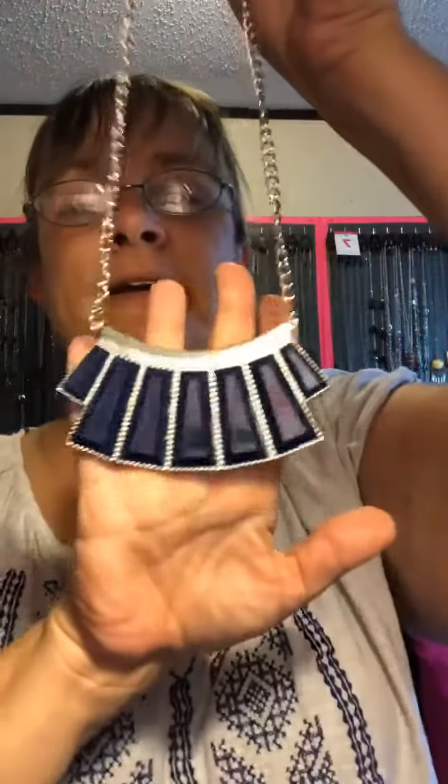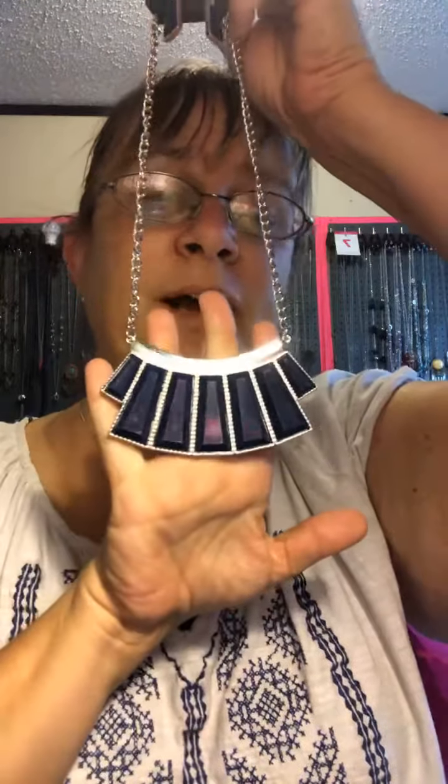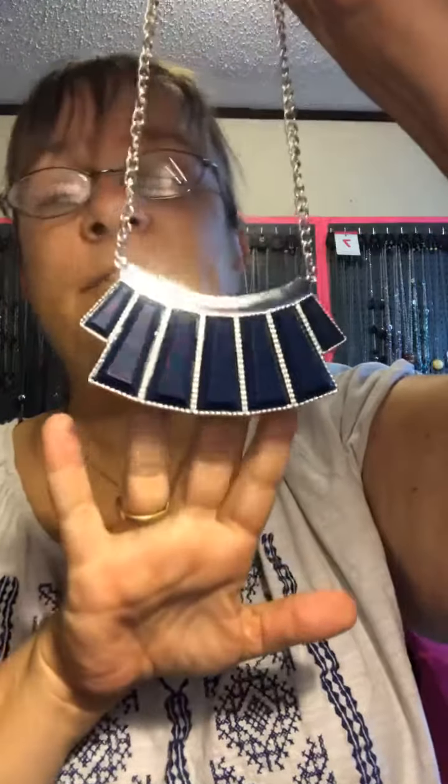Look at this gorgeous blue with extension and thicker chain. Egyptian style is what it reminds me of. Very pretty. This one here is going to be mine 23. Gorgeous blue.